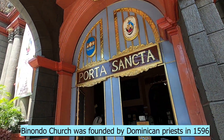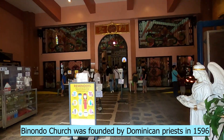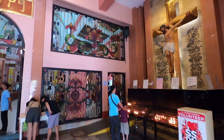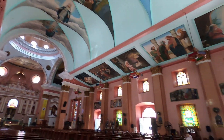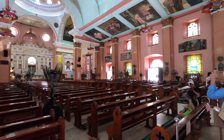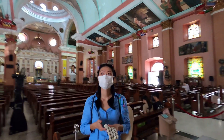Binondo Church started as a regular church and is now a cathedral for Manila. It's in an earthquake zone so it comes down all the time and they rebuild it. When the Chinese migrated here about 400 years ago, this was their Christian church, and still is. Filipinos are also Christians, so this is their church — a Roman Catholic church. This is where the Archbishop has his seat.